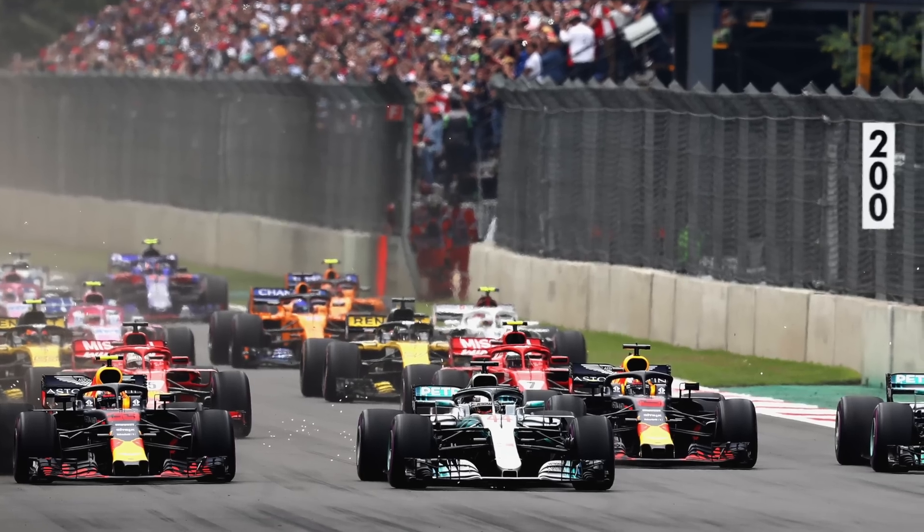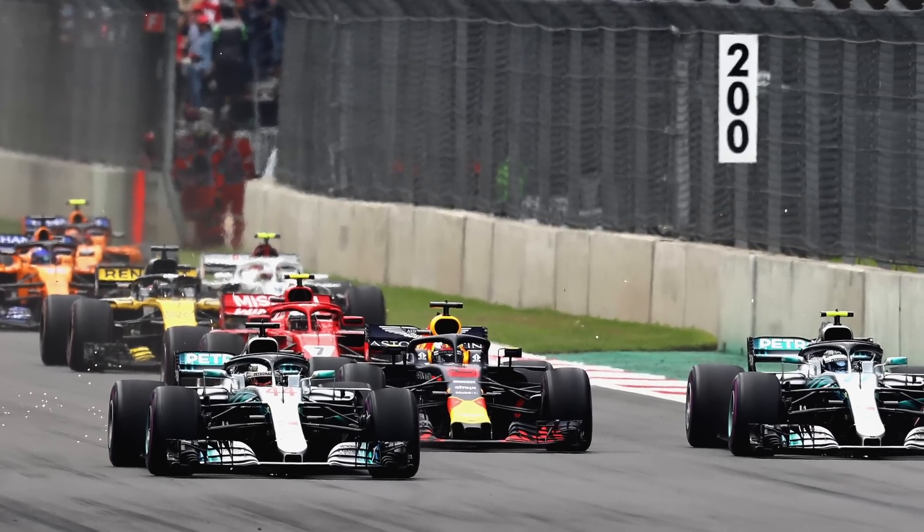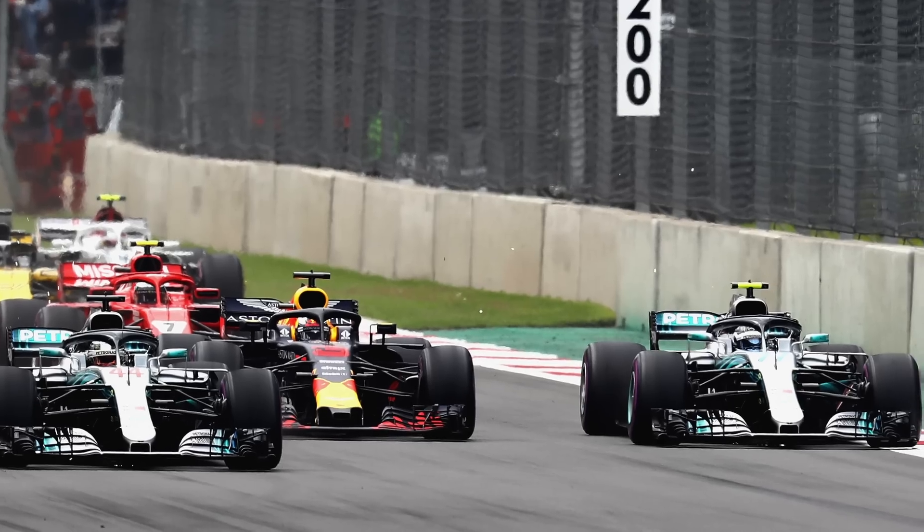An all Red Bull front row in Mexico. Daniel Ricciardo on pole after all those problems he's had recently, and he makes a terrible start — a bit too vicious with the clutch, gives it too many revs, too much wheel spin and he's drowning. That was a shame, but then later on in the race with a strong second place in the bag, he pulls up with what was originally described as a hydraulics failure but we now know was a clutch thrust bearing failure.